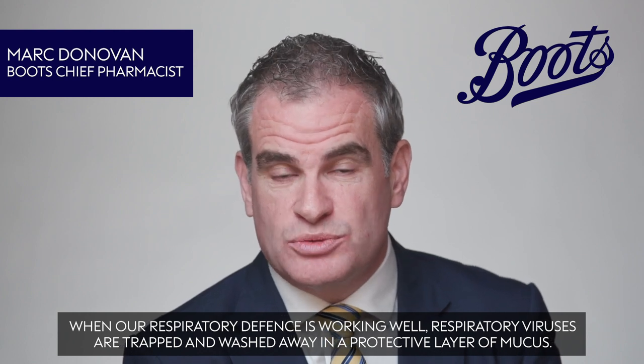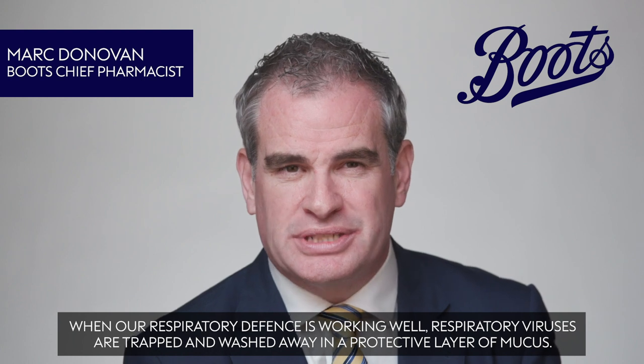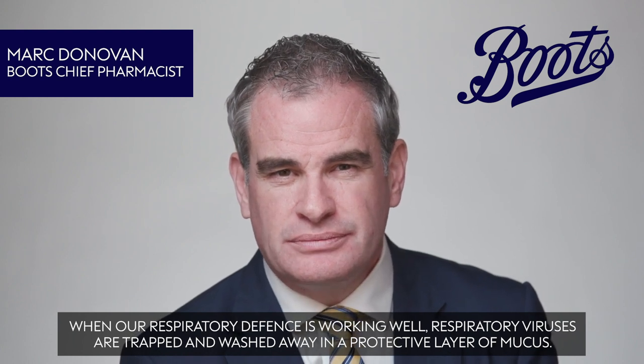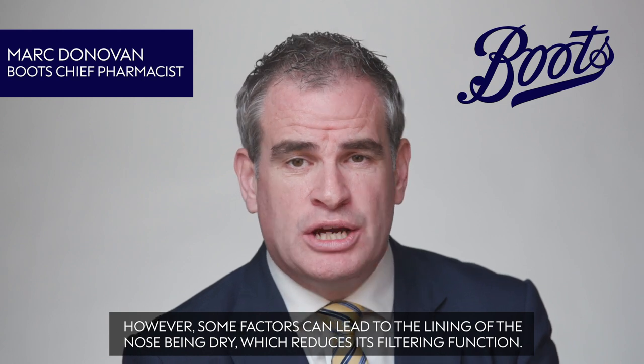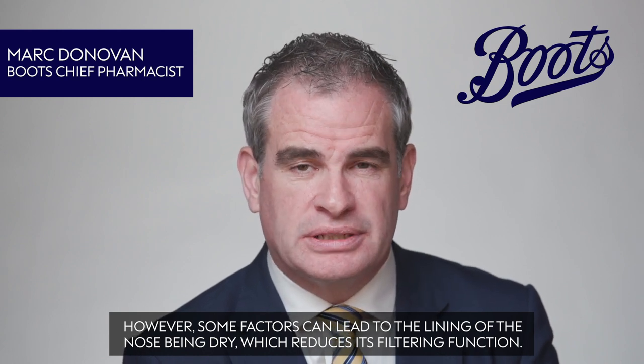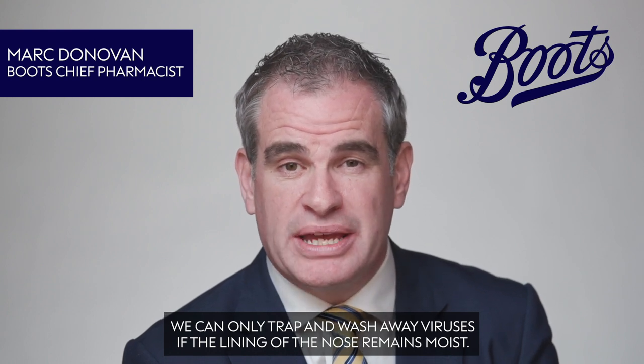When our respiratory defence is working well, respiratory viruses are trapped and washed away in a protective layer of mucus. However, some factors can lead to the lining of the nose being dry, which reduces its filtering function. We can only trap and wash away viruses if the lining of the nose remains moist.